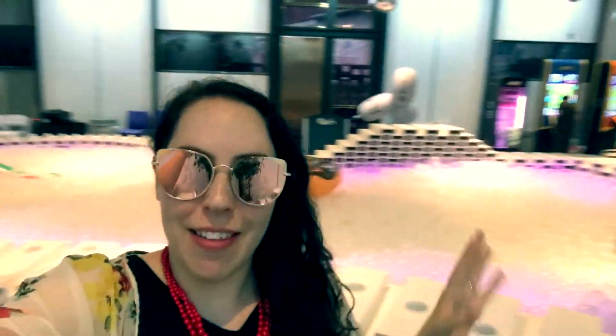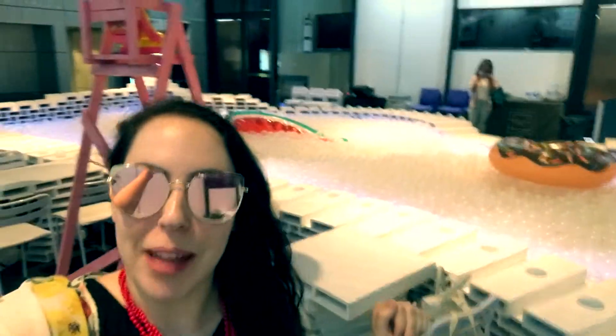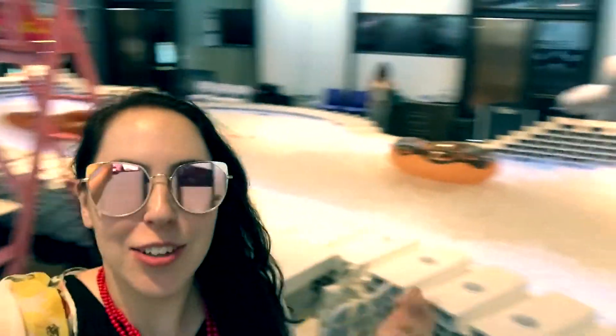Right now we are at the ball pit and we're about to play around in here for a bit. This is such a cool idea — all these giant balls, really fun, and it's a hot day so it's nice to get out. We went over to Urban Source to eat our lunch, which is really cute, and there's the cafe and then also this place. Definitely check it out if you get a chance.